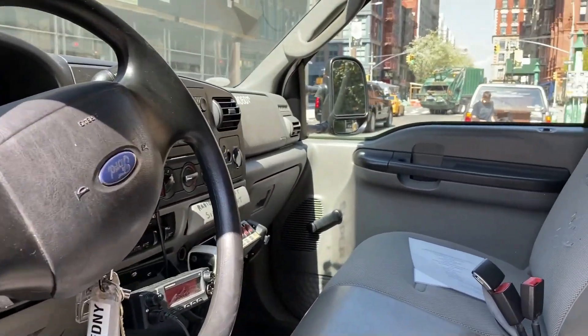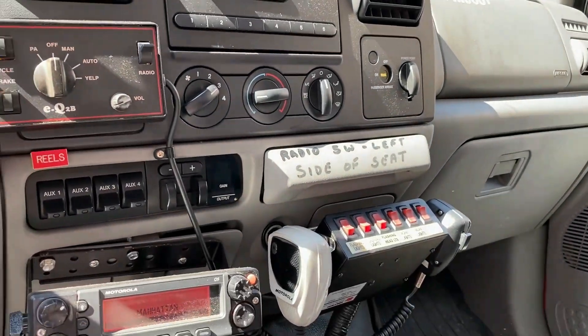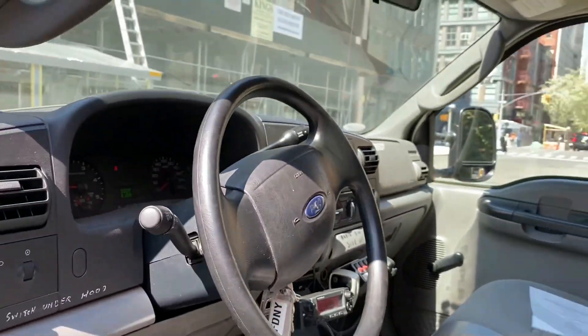Here's a look inside the driver's seat. It has an EQ siren, light controls, one radio, and no MDT inside.